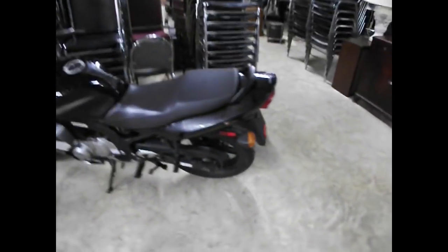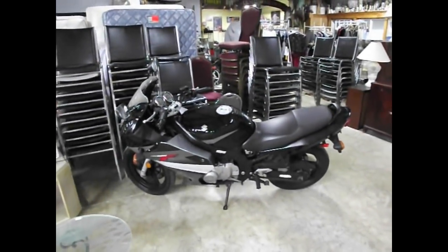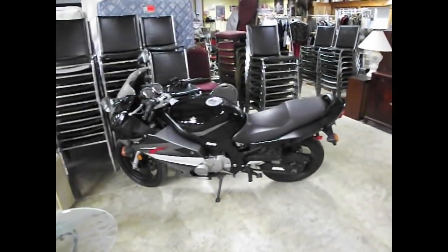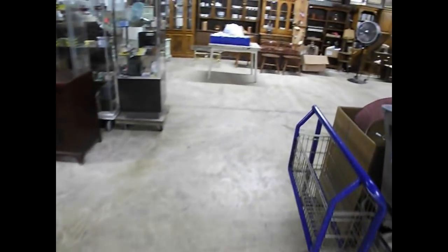Let me shoot on over here real quick to the Suzuki we're going to be offering up — nice low mileage Suzuki, wants to get about 12,000 miles, it's a GS500. So all three of those bikes will be coming up at tomorrow's sale.